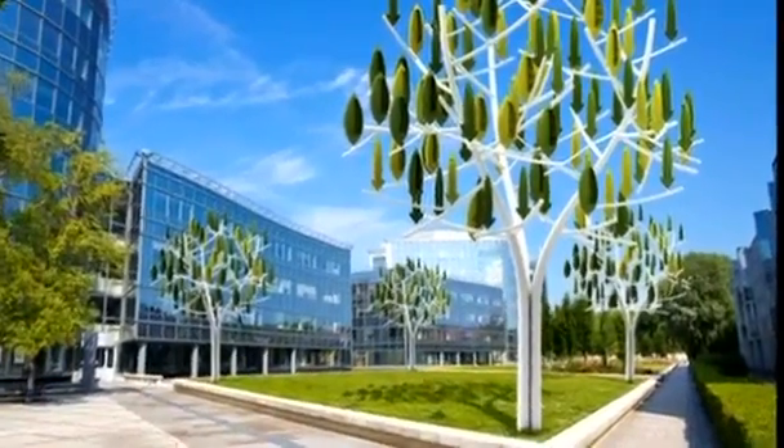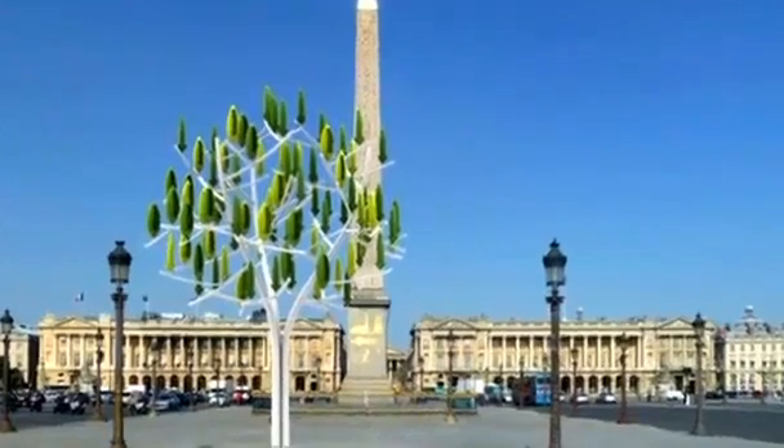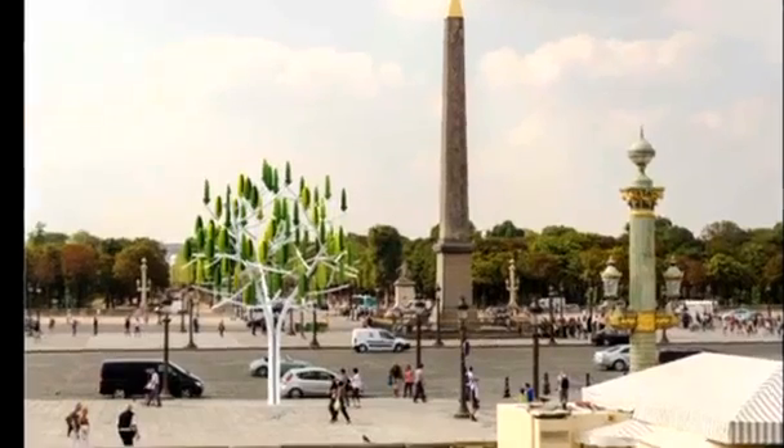At around 11 metres tall, the wind tree is designed to fit into the urban environment, and Parisians will be able to see it for themselves when a prototype is installed at the Place de la Concorde on the Champs-Élysées next March.